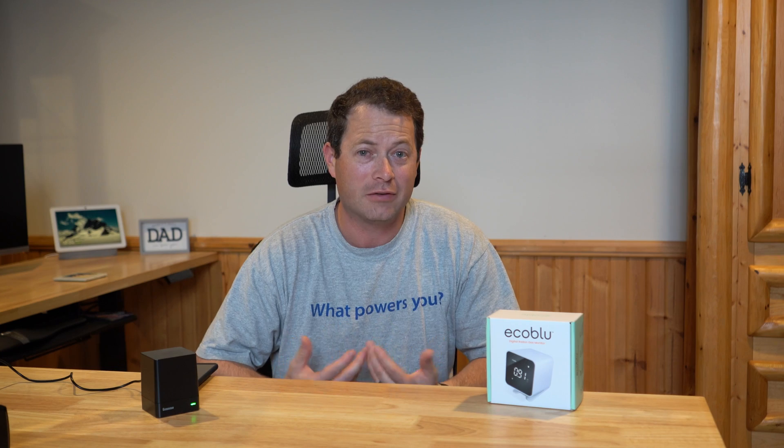Hey everyone, this is Nate and this is the Nader Tater channel. Do you know what radon gas is and how it gets into people's homes and how it can cause things like lung cancer and other side effects?